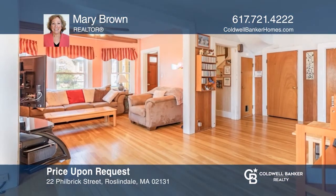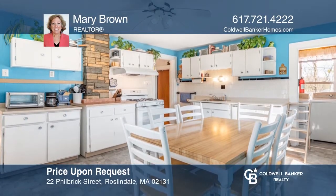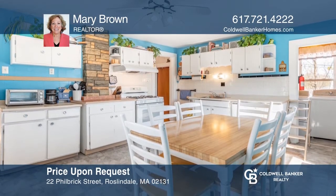Enjoy this single-family home with beautiful views on a quiet street bordering the Bourne neighborhood of Jamaica Plain. See it in person by calling Mary Brown.